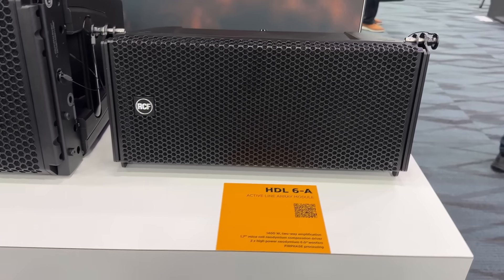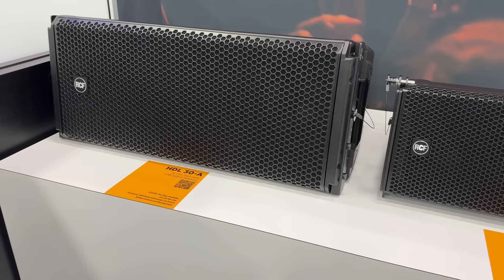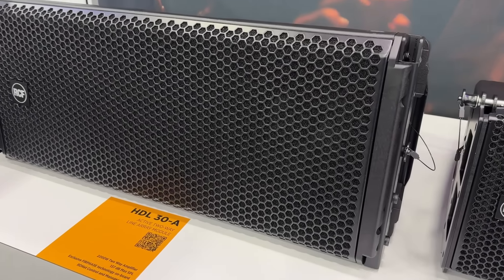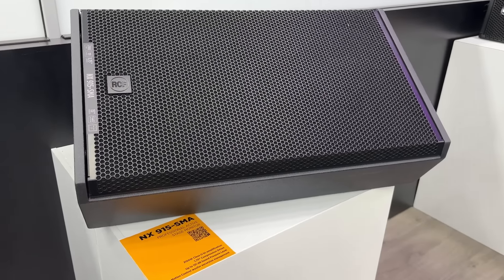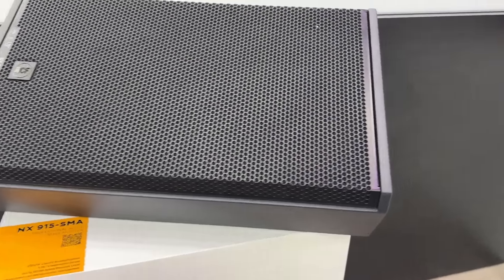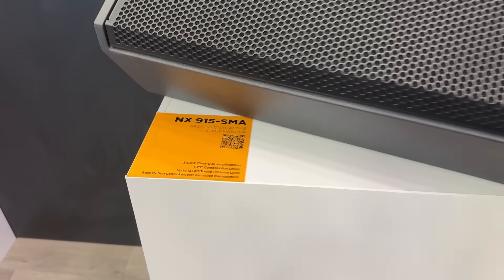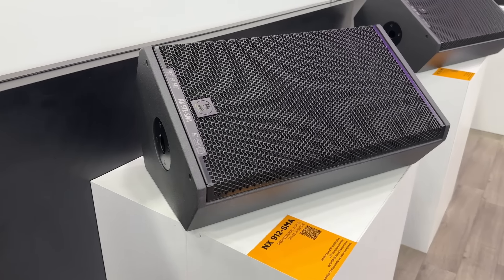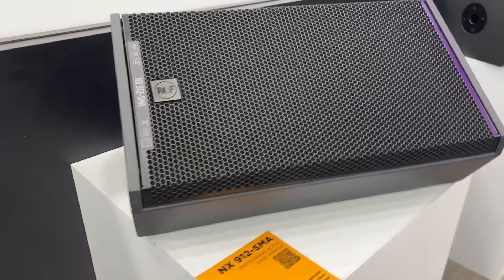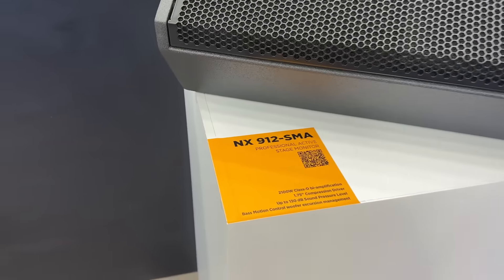Next I stopped over at RCF and had a look at some of the HDL line array systems — very impressive. The NX systems, this is probably one of the most powerful 15-inch speakers out there. I love this one. You also get a 12-inch version. This is a floor monitor, also able to utilize it as a front-of-house speaker. Simply amazing stuff from RCF.